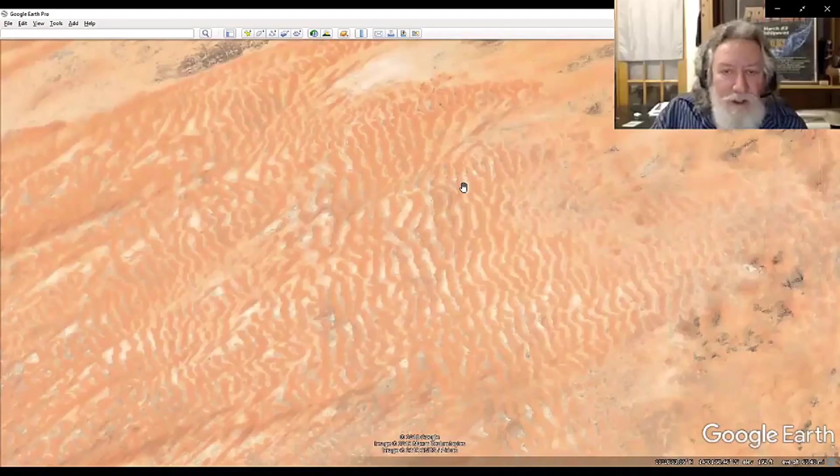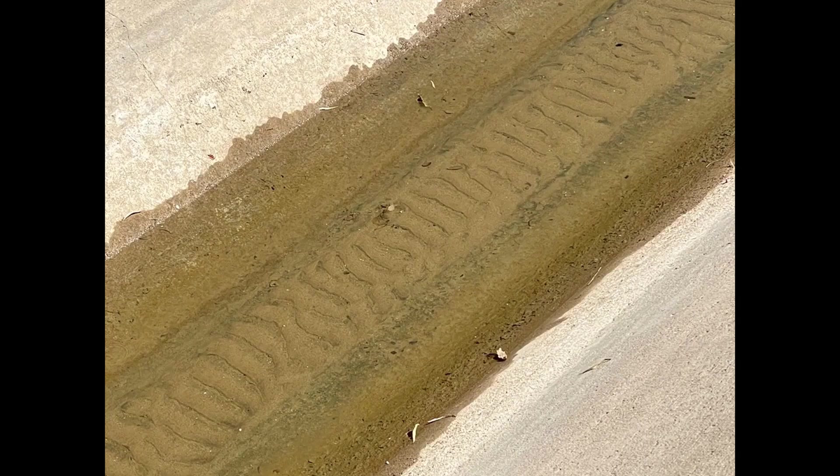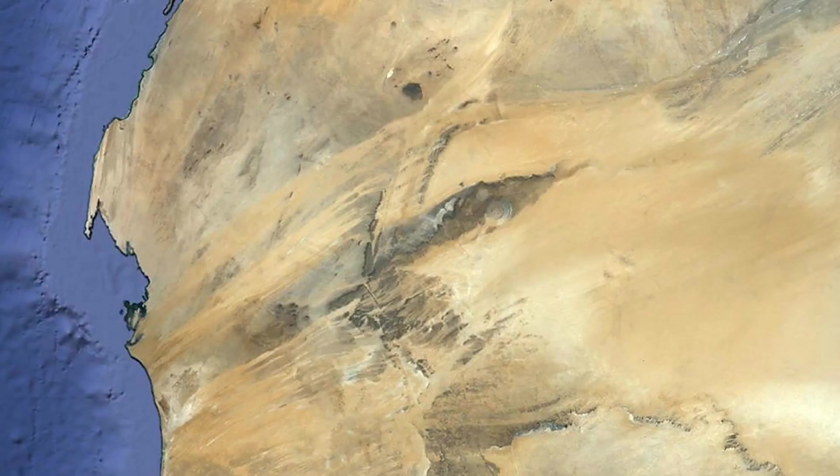These massive current ripples have been confirmed by subject matter experts such as Randall Carlson. I can't help but be reminded of what I noticed while taking a walk along an irrigation canal not far from where I live — you can see the same water-induced current ripples of sand at the bottom, created by the canal's flowing water. Those are not sand dunes. So when we consider that the Sahara is clearly covered in vast measures of water erosion, the next question becomes: how and when did this happen?